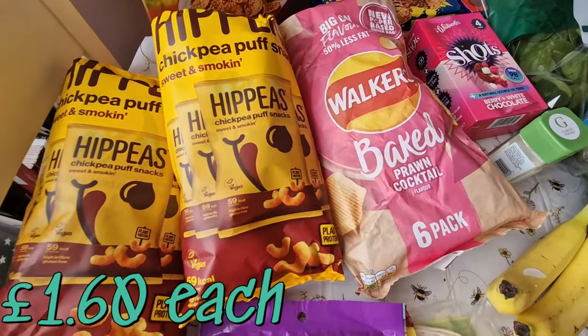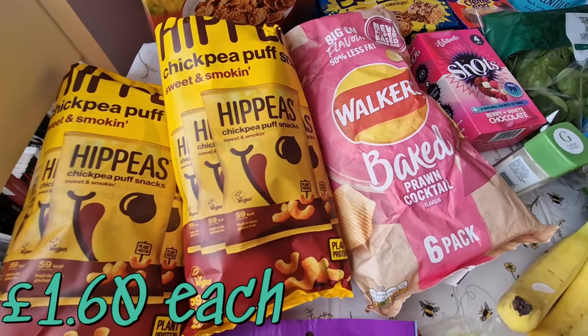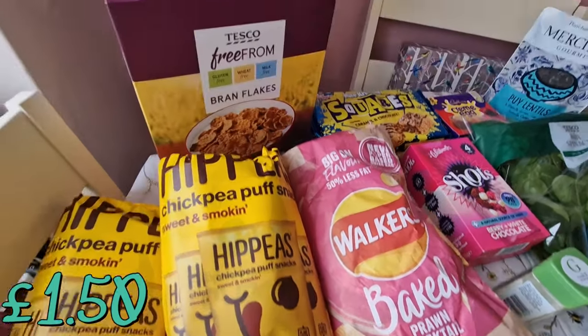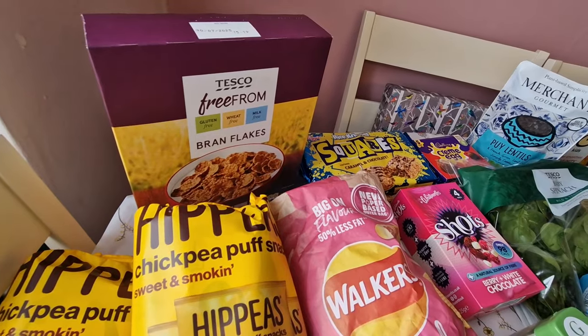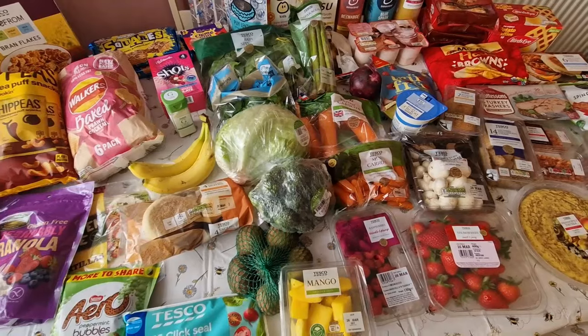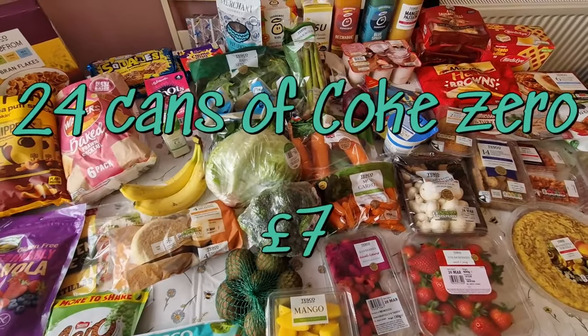Then we've got a little gluten-free section. Gluten-free tortillas — they're the kids' favourite ones. This granola which the kids really really love. Another free-from syrup sponge — those just sit in the cupboard till they get used and they've got good dates on them. The Hippeas I absolutely loved last week so whilst they're on offer I'm stocking up, plus the baked crisps and some free-from brown flakes.